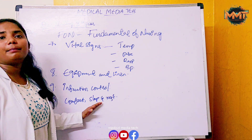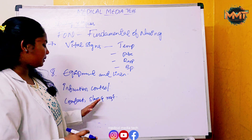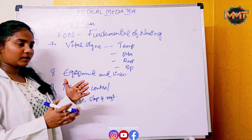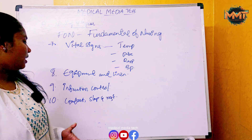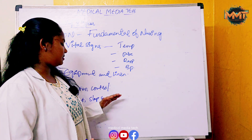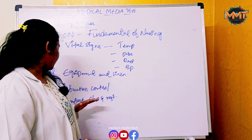The tenth chapter covers comfort, sleep, and rest — how providing comfort, sleep, and rest helps injured and ill patients recover.